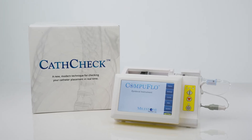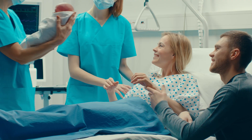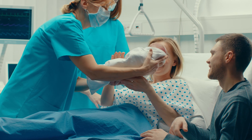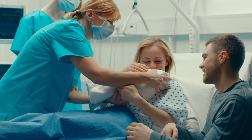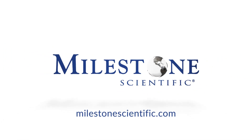CathCheck Verification System — the objective way to verify epidural catheter placement, improve patient satisfaction while reducing cost and time spent on catheter verification.